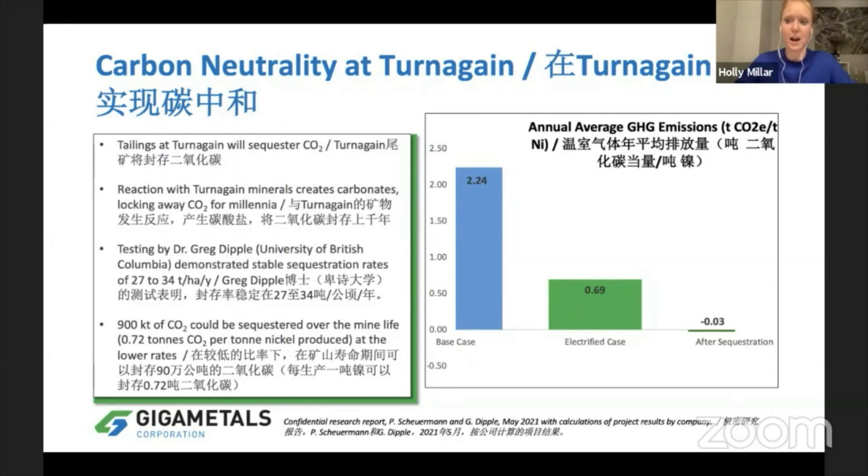We're doing lots of research and test work right now with Dr. Greg Dippel to see how we can set up credentials, continue to validate this process, and potentially even use carbon credits.